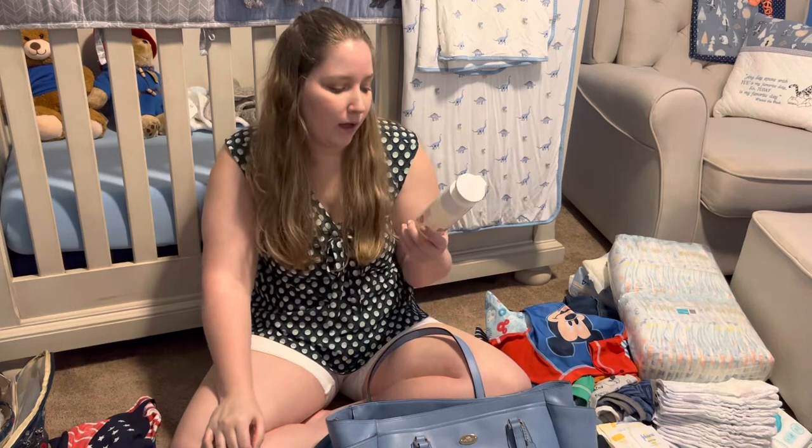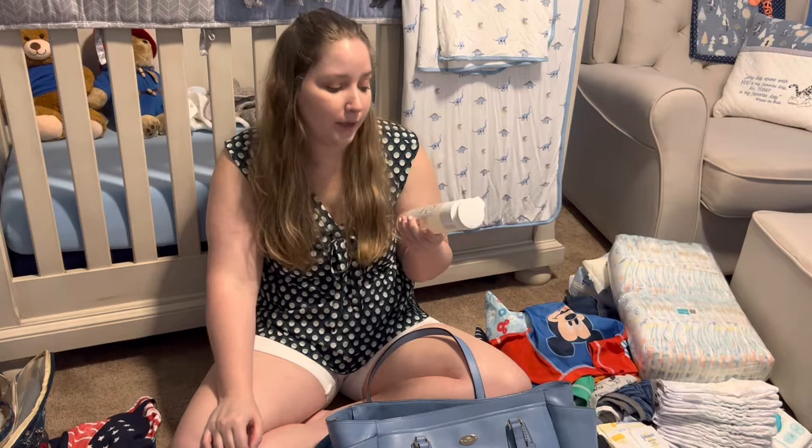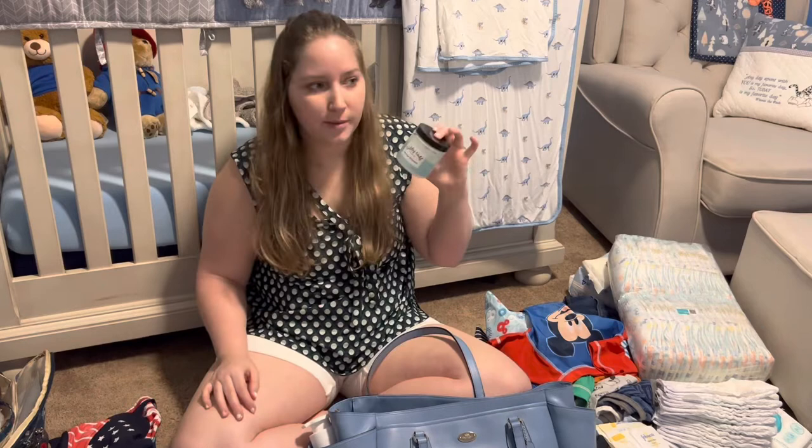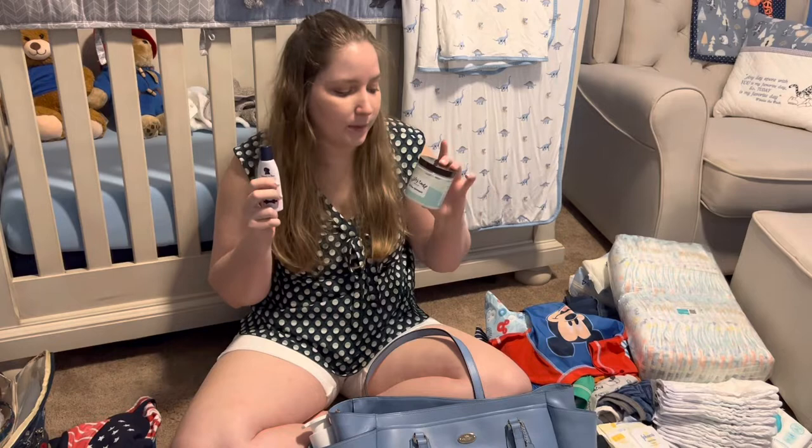At home we like to use Tubby Todd and Noodle and Boo products, but I have this two-in-one shampoo and body wash from when he was younger — it clicks shut so it's easy to travel with. I have a Noodle and Boo sock lotion for nighttime and a Tubby Todd All Over Ointment that I use primarily on his face. Tubby Todd and Noodle and Boo are my favorite brands.